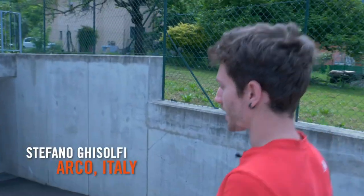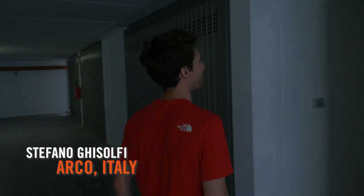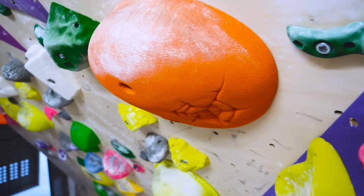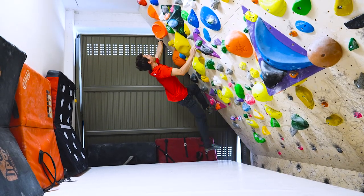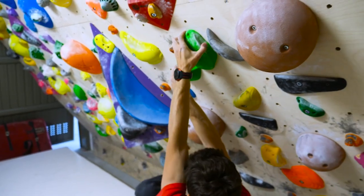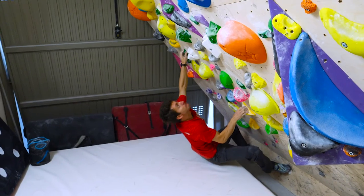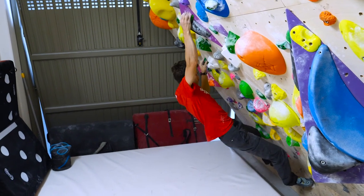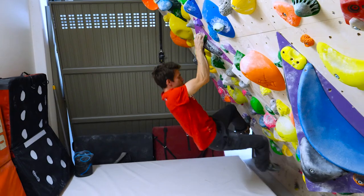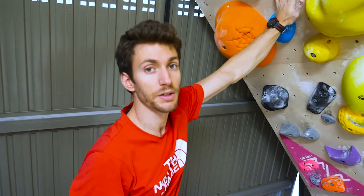Back in 2018, we traveled to Arco, Italy to meet up with EpicTV athlete Stefano Gasolfi and check out his newly built home climbing wall constructed in his garage. Stefano has created an endurance circuit wall with an array of holds that allow him to train specifically for his goals.